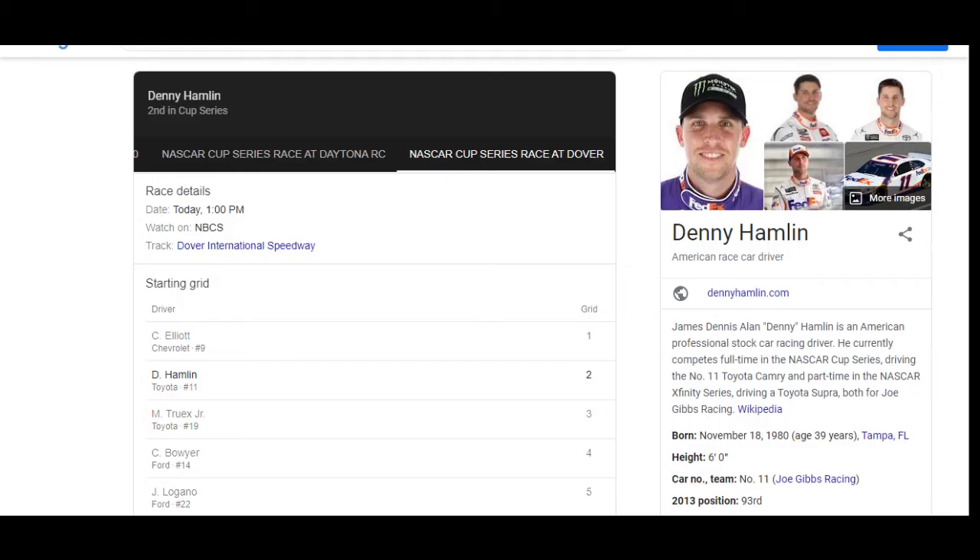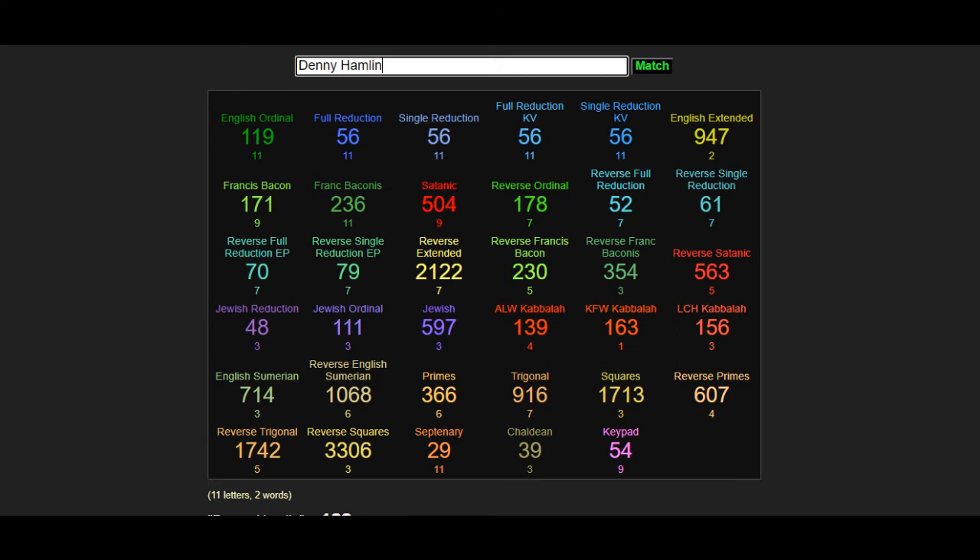We're going to go with Denny Hamlin again. We chose him last week — he came in second. I had him winning last week and Elliott winning today, and I didn't say that, and I wish I had said that so people could have hedged, because I didn't see any codes of Elliott that matched him with the track. That's why I put him to win today, because I knew he was going to win.